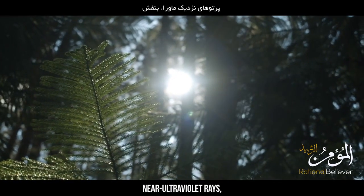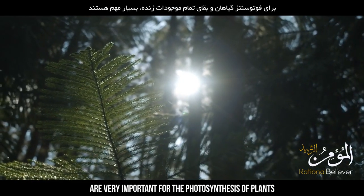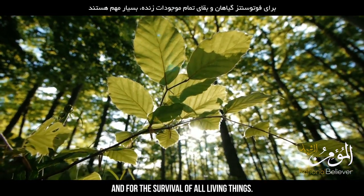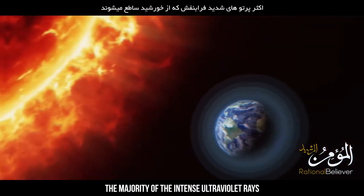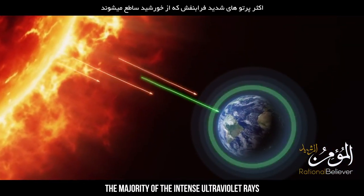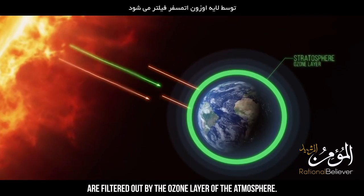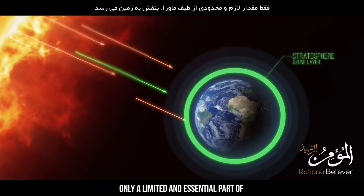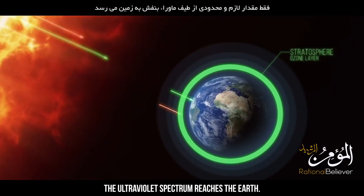Near ultraviolet rays, which are only partially let in by the atmosphere, are very important for the photosynthesis of plants and for the survival of all living things. The majority of the intense ultraviolet rays emitted from the sun are filtered out by the ozone layer of the atmosphere, and only a limited, essential part of the ultraviolet spectrum reaches the earth.